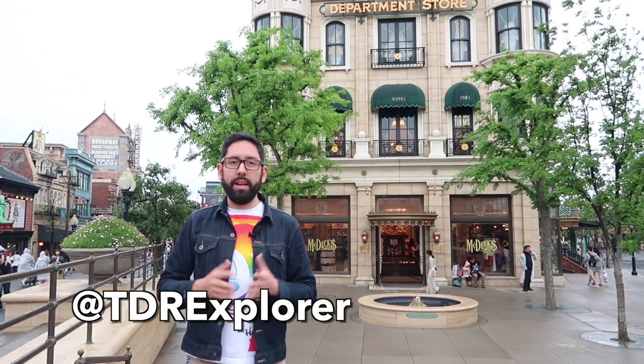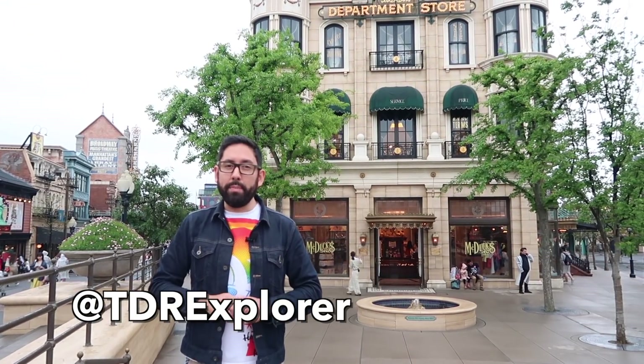Hey fellow Explorers, it's Chris from TDR Explorer. Today I am at Tokyo DisneySea where I'm going to show you the new Duffy Happy Marching Fun Merchandise.